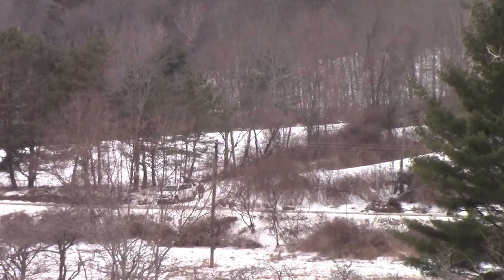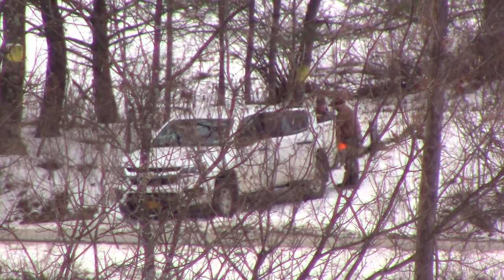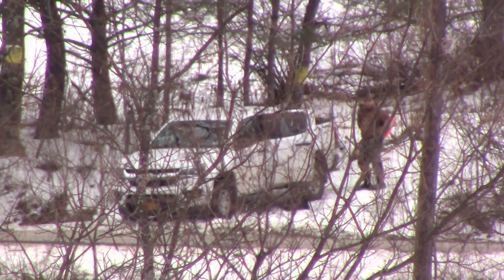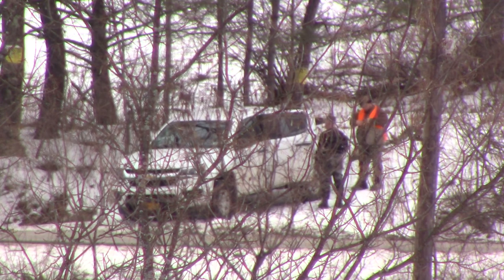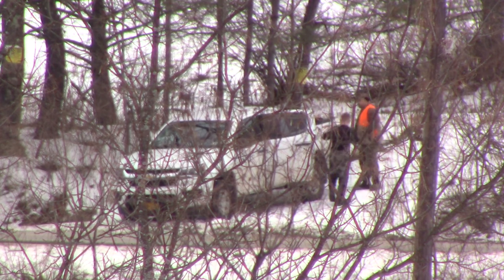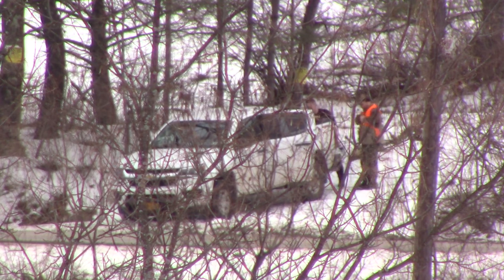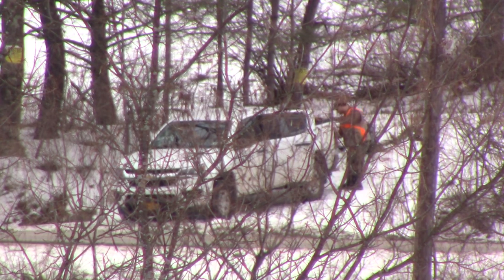Let's see if we can pick him up with the Vixia. We're zoomed all the way in. I'll zoom out in a second — I'm all the way zoomed in. I'm guessing that's two football fields minimum. You'll see in a second when I zoom out. It's probably not focusing through the trees.